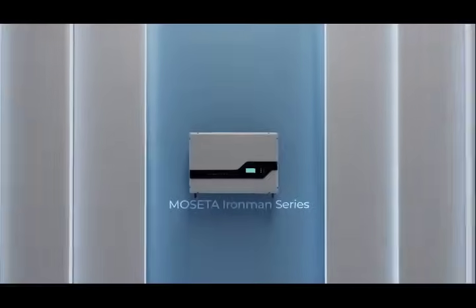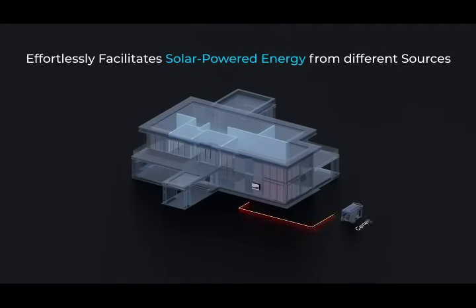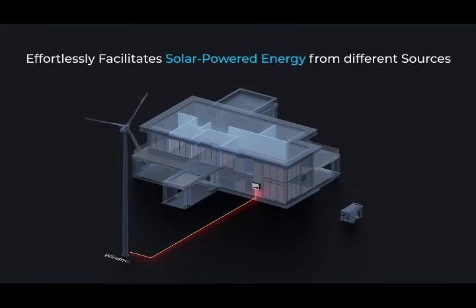Introducing our revolutionary Mosetta Ironman series, a 5th generation hybrid inverter with built-in lithium and sodium battery technology. This cutting-edge multi-source inverter can seamlessly integrate solar, wind, genset, hydrogen power, and more.